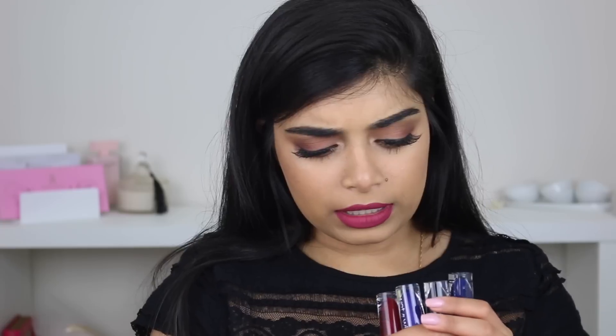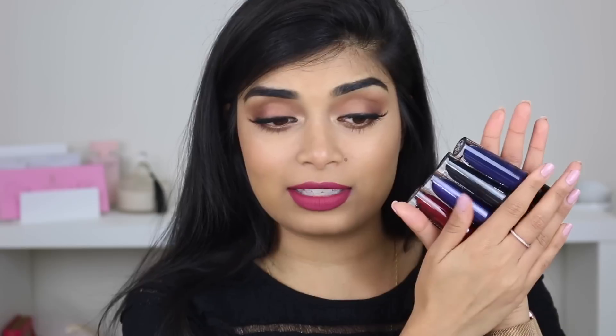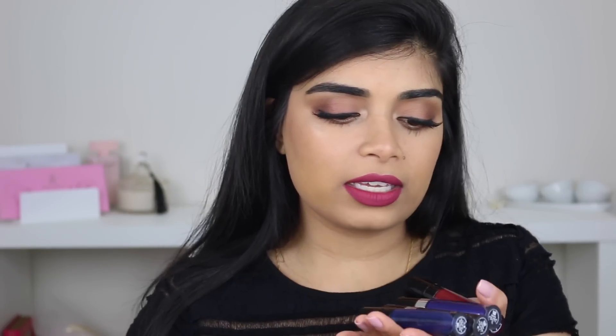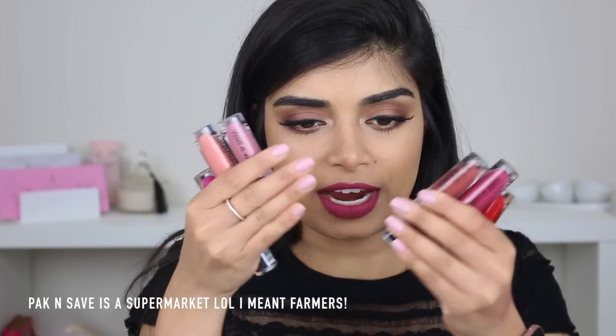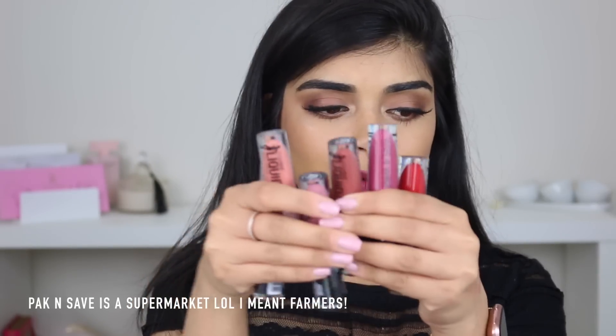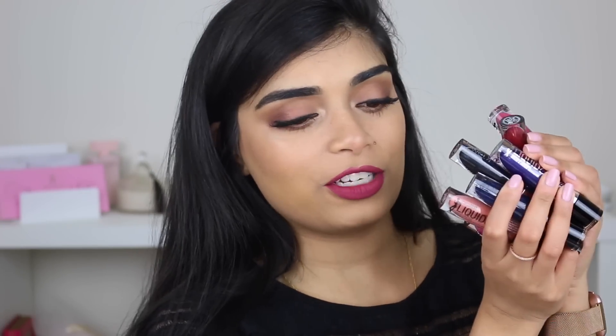Oh my gosh, how did I remember all this? I believe I was sent four shades — some blacks, two blues and a deep red. And I saw these and I was like, what can I do with them? I was thinking, and then I was like, why don't I combine it with some more colors and film a lip swatch video. So I ran out to Pak 'n Save, grabbed more wearable shades that you guys would want to see. Now we're gonna watch one big lip swatch video.